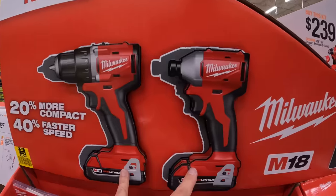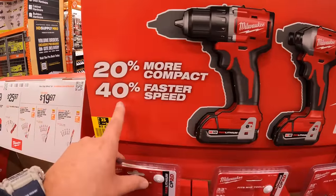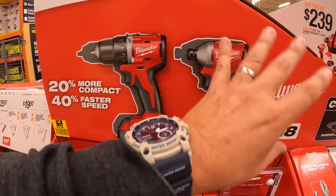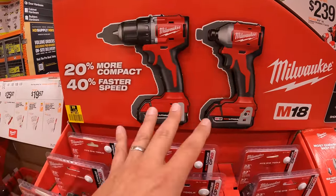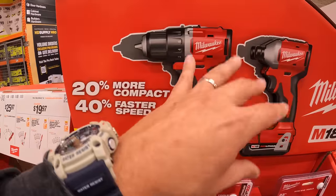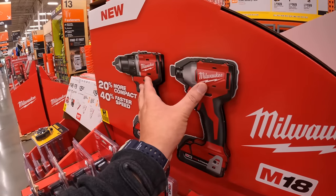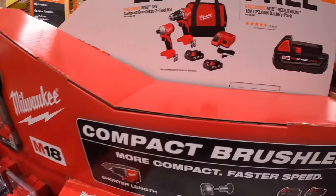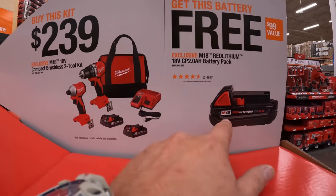A couple of tool channels have already done videos on these — they look to be good compact tools. 20% more compact, 40% faster speed, though companies tend to judge against tools that are 15 to 20 years old rather than the previous brushless model. These are not Fuel, just brushless. For that kit it's $239 with two batteries, charger, a bag, and two tools, plus a free 2-amp-hour battery.